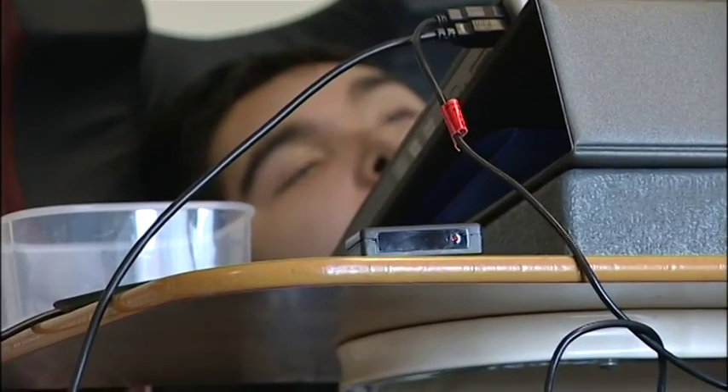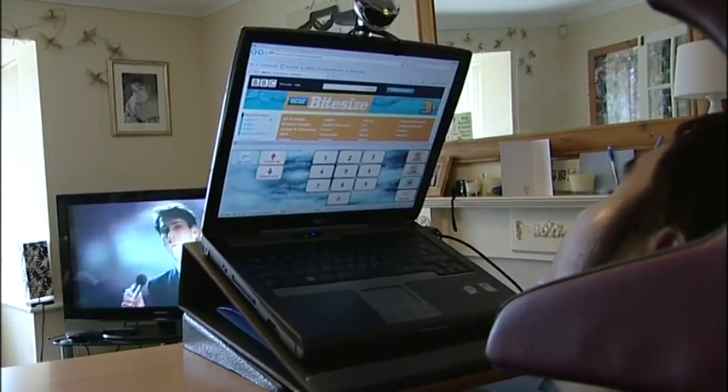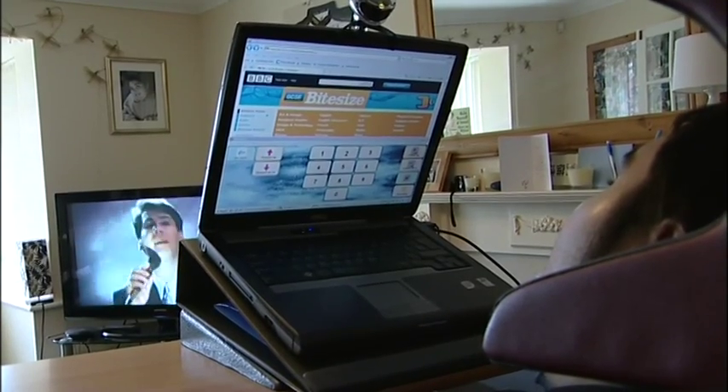Nathan also uses the Grid to control other technology — he uses it for controlling the TV.